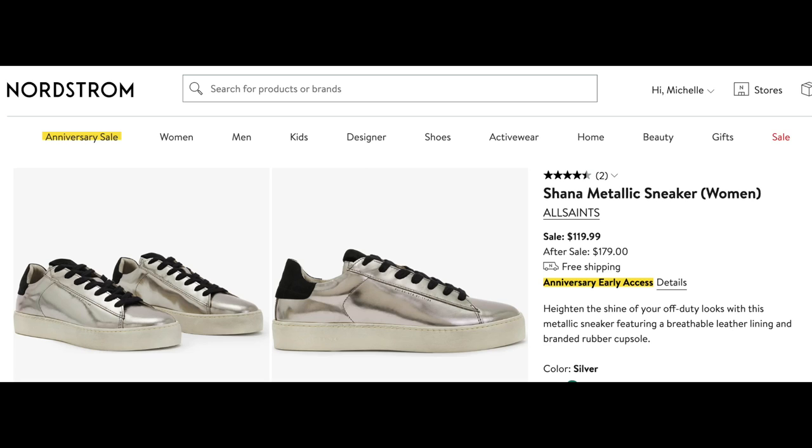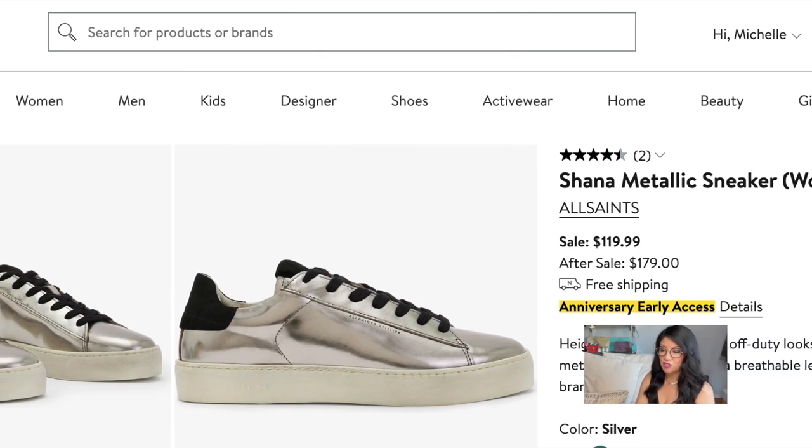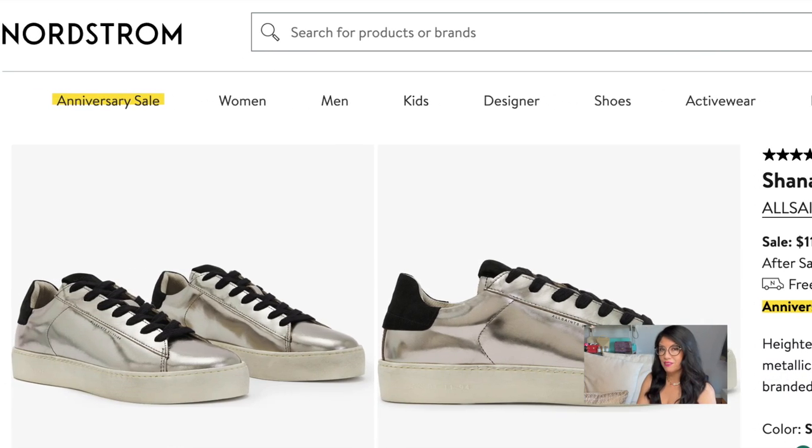The higher version of that shoe is the All Saints Shana Metallic Sneaker for Women. At first glance this looks like a men's shoe, probably because of the black laces — I might want to change those to white. This is a shiny silver; it looks a little more high fashion. You have to be a little more daring to wear this shiny silver. I did own a metallic leather Louis Vuitton sneaker and it hurt my toes so much it knocked my toenails off, so I ended up selling those shoes. I'm going to have to try these on, but they are super cute — a little more high fashion. If you want to be more daring with your footwear, go with the All Saints Shana Metallic Sneaker.